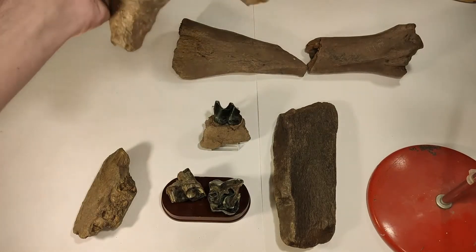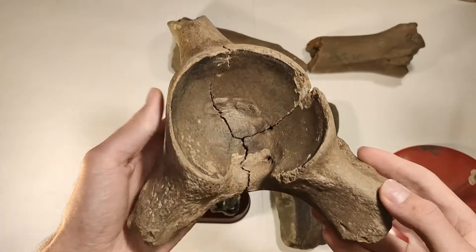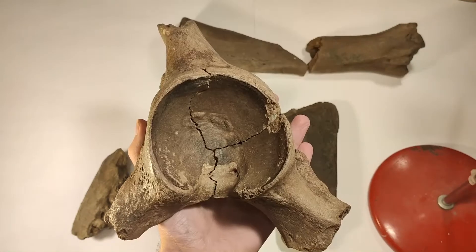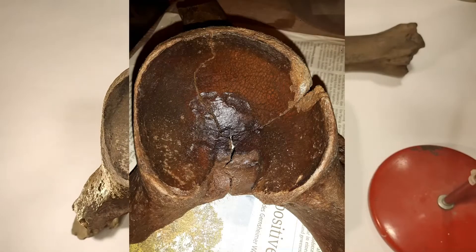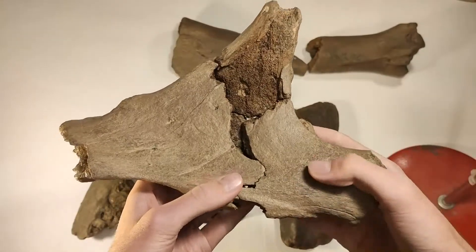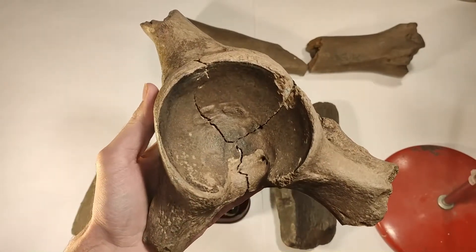We start with this bone — it's a pelvic bone. I found it in three pieces, so I had to stick the pieces together with some glue, and it's a wonderful result. It's my only piece of pelvic bone I found in the gravel pit. I have different tibia, a lot of cannon bones and vertebrae, but this is my only pelvic bone. I'm super happy with that and it has a great place in my collection.